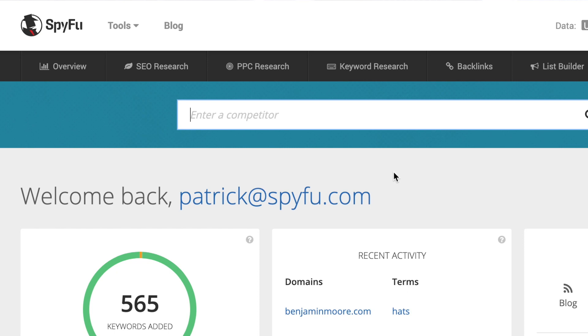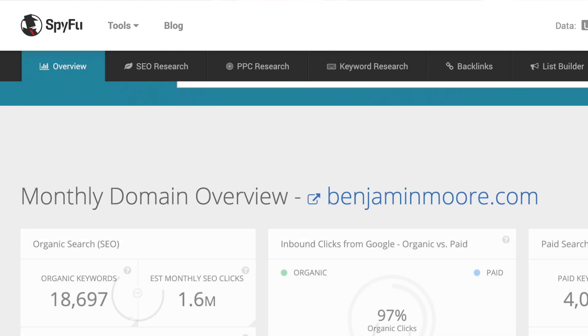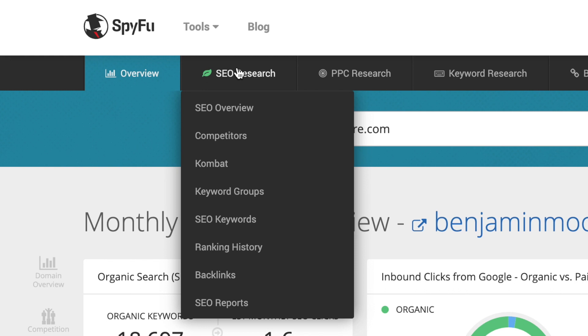I'm going to pretend I'm a medium-sized business in the painting industry. So in this search box, I am going to type a large competitor: BenjaminMoore.com. If you've already watched the previous video, you know that one of the best places to get competitive SEO insights is the SEO keyword section of SpyFu. So I'm going to hover over to the SEO research tab, move my mouse down to the SEO keyword section, and click.